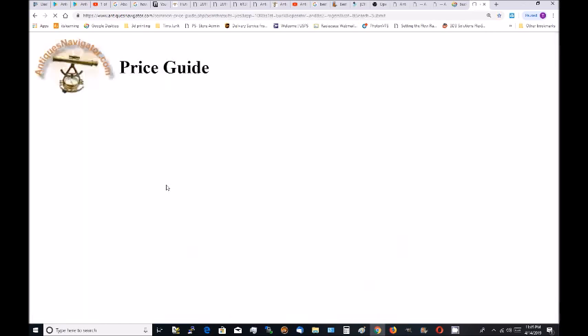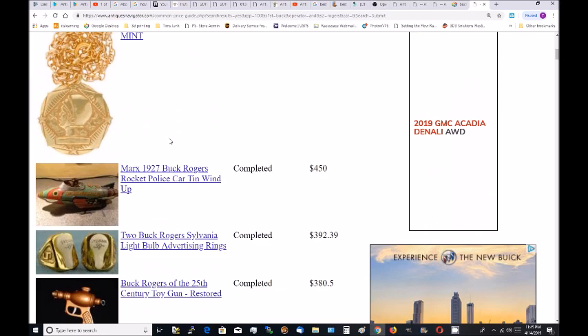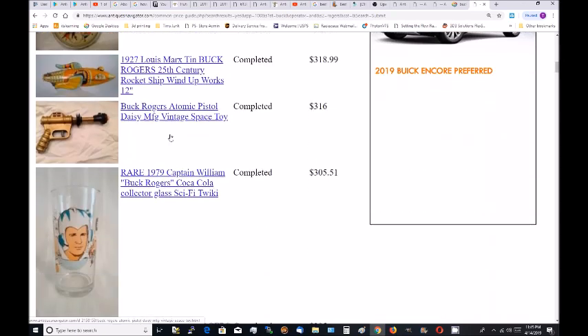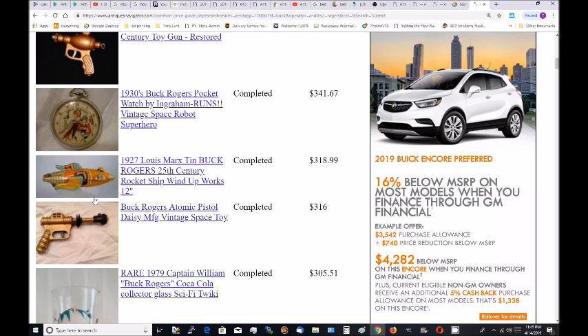I like to start searches real simple. So we got three pages of results. Let's just look for the sonic ray gun. Got some really nice toys here.